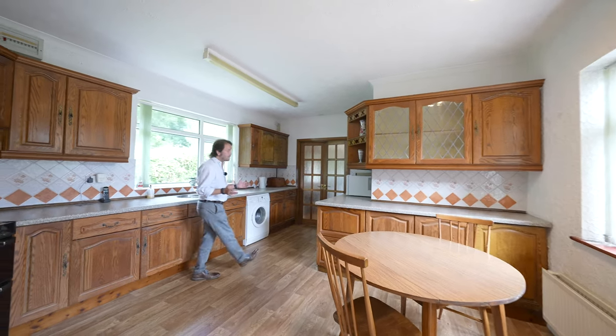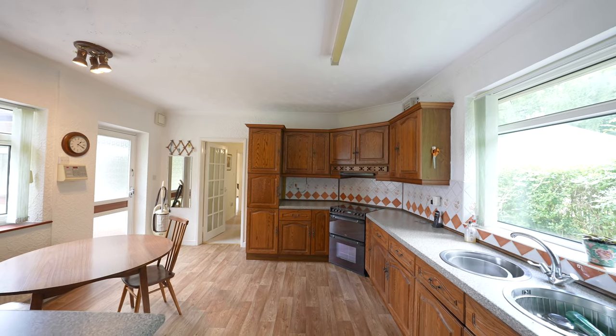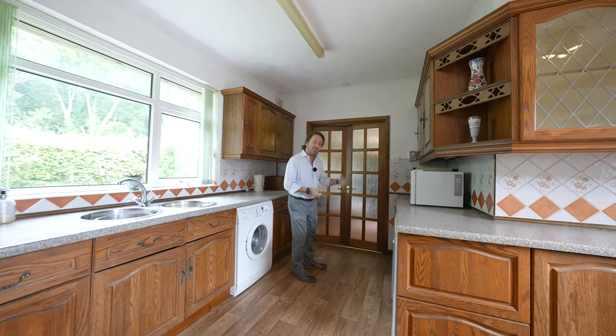From the dining room you come through to this wonderful kitchen breakfast room with plenty of wall and base units, incorporating plumbing for washing machine as well as further appliance space. But my favourite room in the house is just through here.